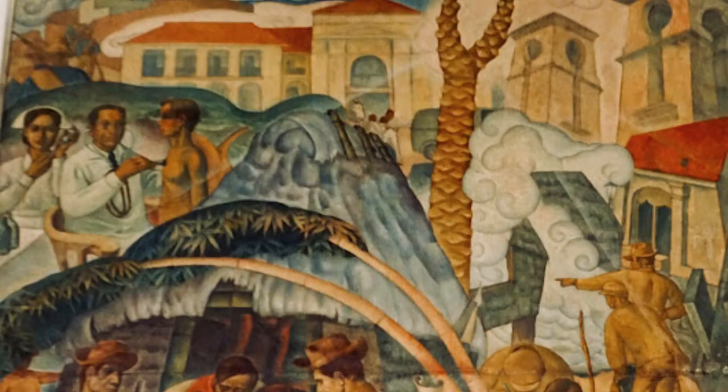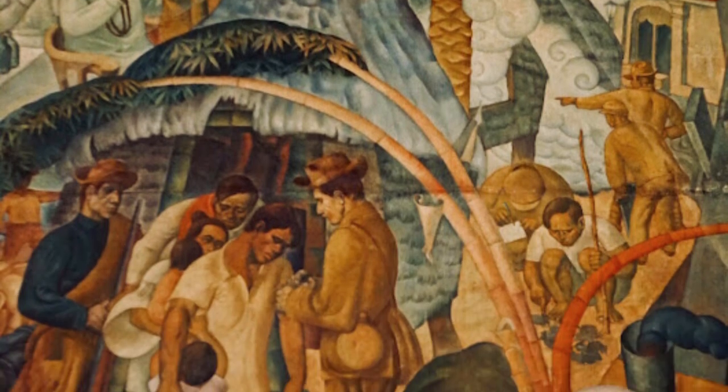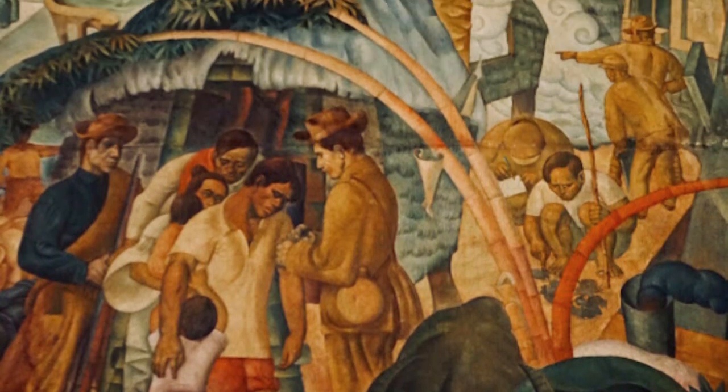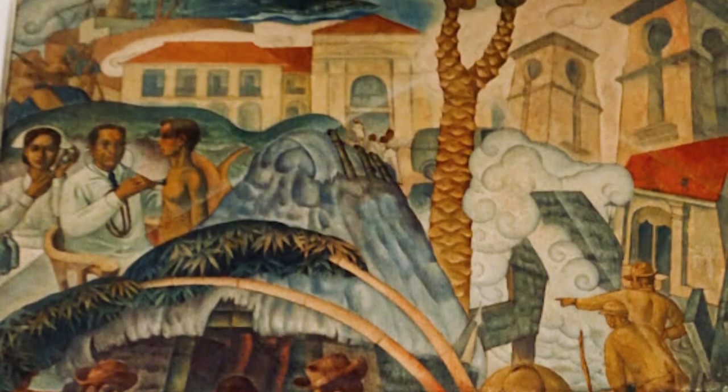Next is the American period. It can be seen that there is an improvement in the medical world, and there are doctors checking up patients and treating people, which I assume were affected during the war since a battlefield can be seen in the background. Infrastructure like a hospital can also be seen in the painting.